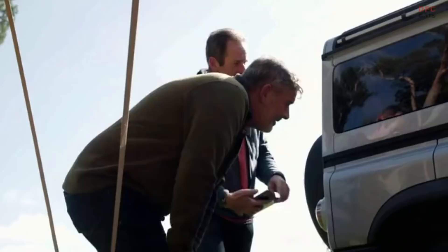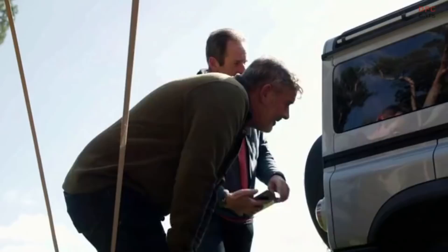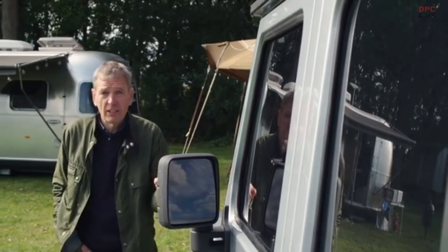I tell you what, it's going to be very hard to drag these guys away, but they can take as long as they like. Because the whole point of today is to hear what they think whilst the Grenadier is still a work in progress. Now, I know it doesn't look like it from the outside, but on the inside it's very clear that there are still a lot of engineering and design decisions to be made.